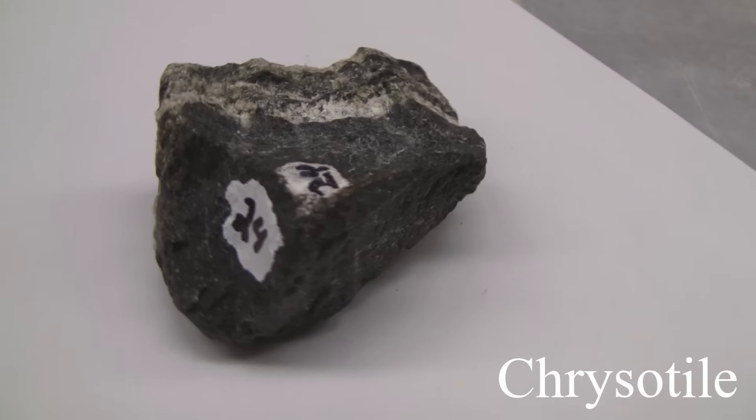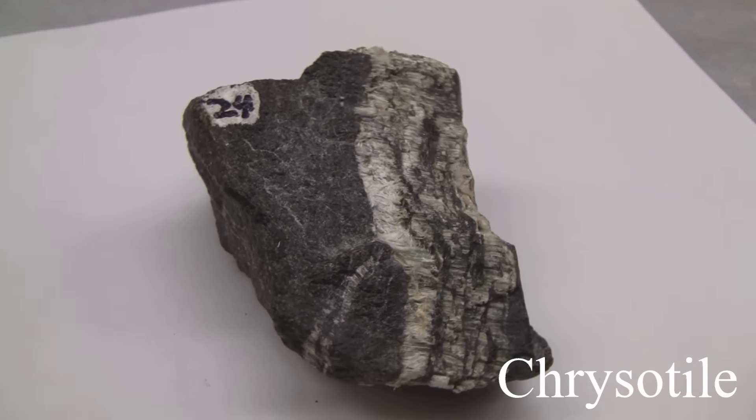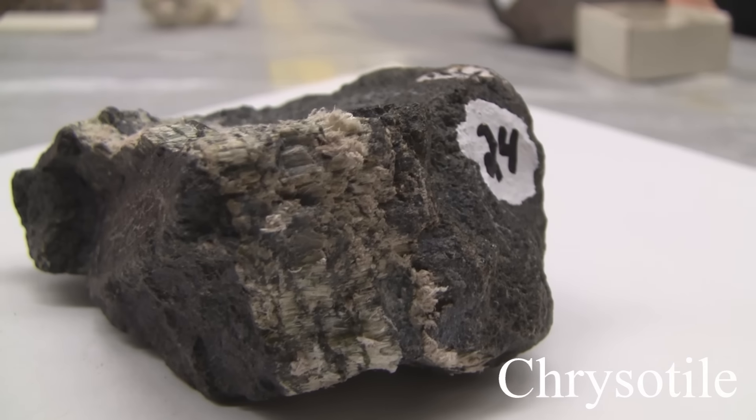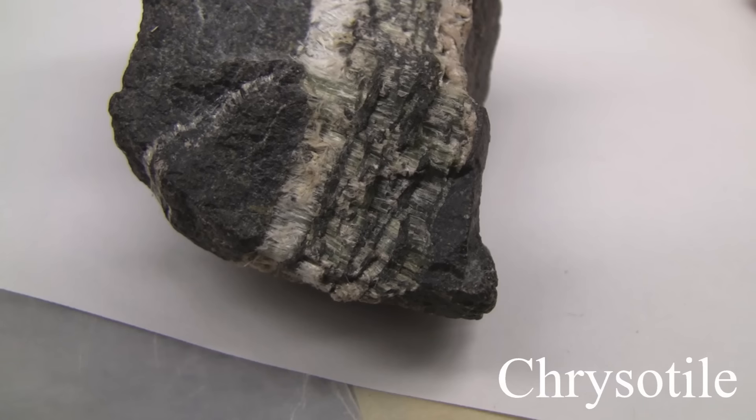Chrysotile. Hardness of 2.5 to 4. It has flexible fibers which are easily separated. The luster is non-metallic and silky. Colors can be green, white, yellow, or brown.